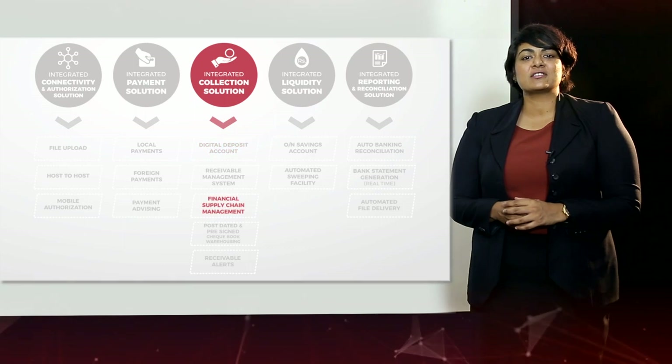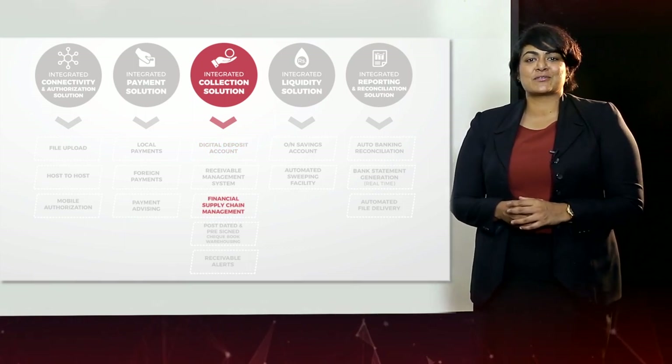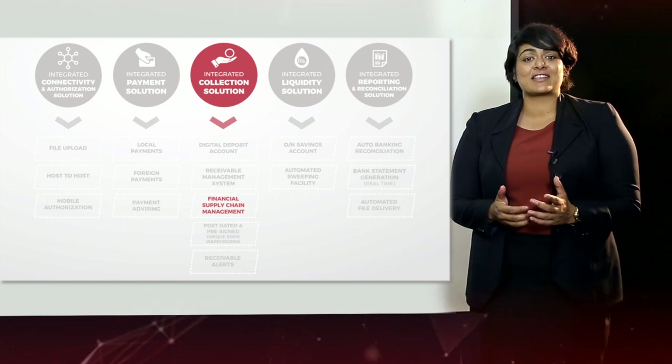Another feature I would like to highlight is the fully automated financial supply chain management module. This module allows our customers to bring their distributors and suppliers onto one platform for direct financing to be approved by the bank.